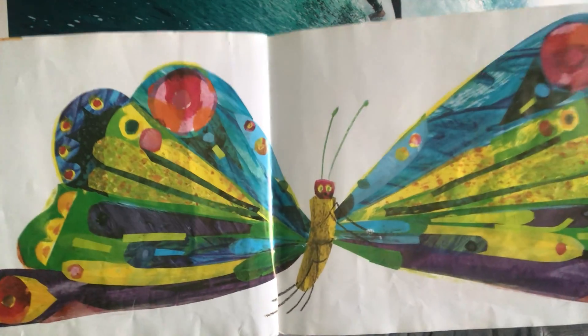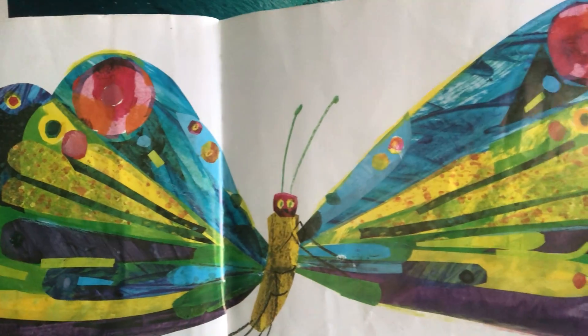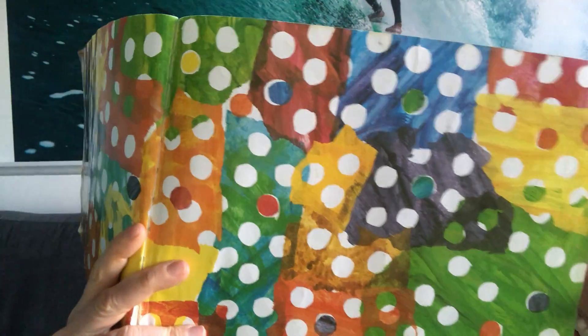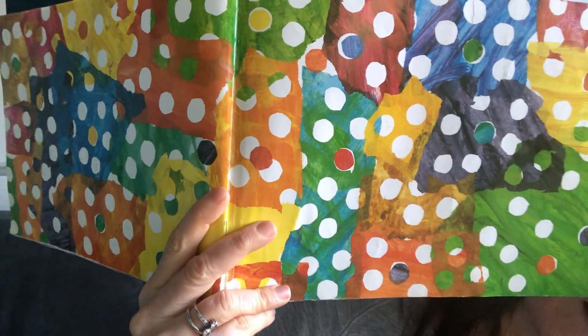And he was a beautiful butterfly. Oh, that's a colourful page — look at that! It's all the fruit that he ate through, I think. Everything that he ate to make himself nice and fat so he could go into his cocoon and come out as a beautiful butterfly.